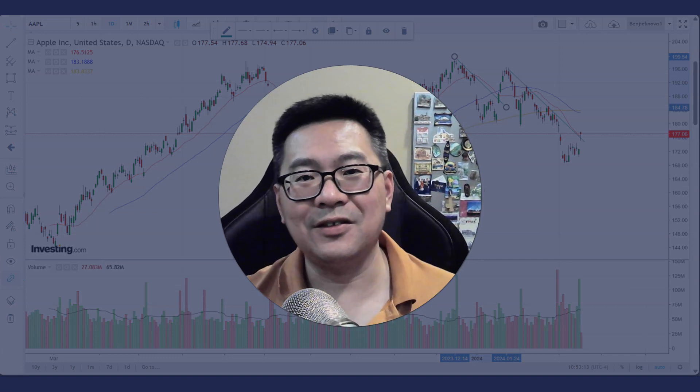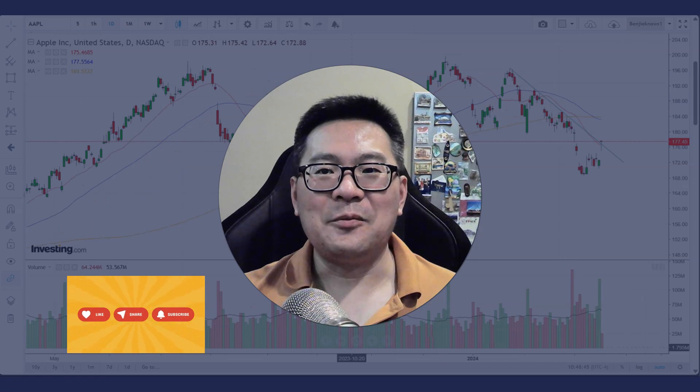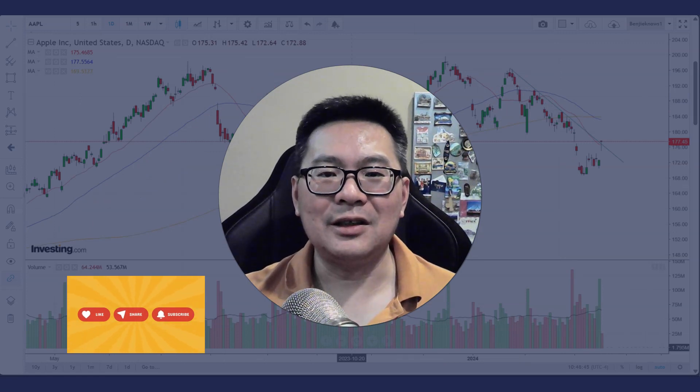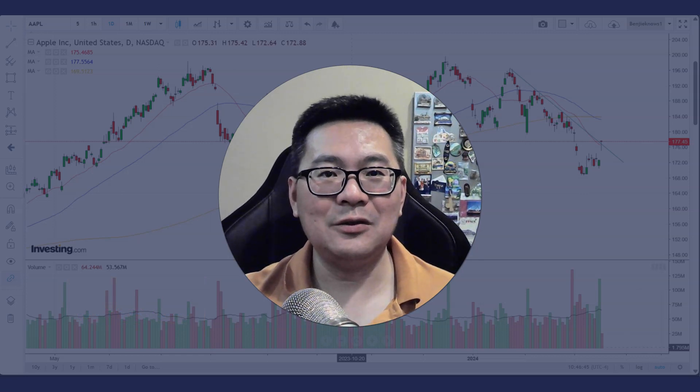I hope this analysis has been helpful to you. It's my version of analysis — you might have your own thoughts and thinking, and that's okay. If you enjoy this analysis, please give me a like and subscribe to my channel for more analysis like this, and I'll see you in the next one.